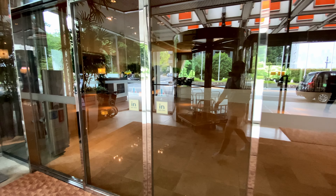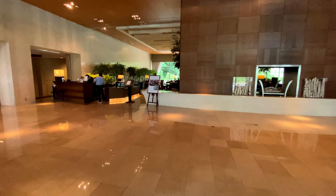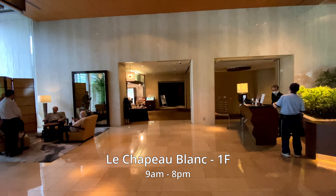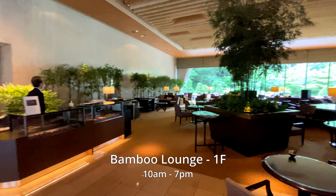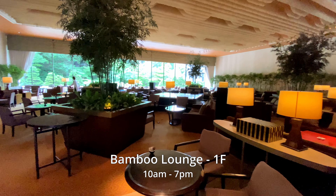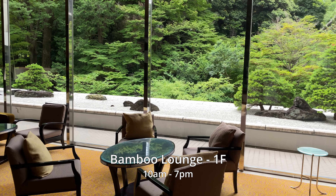This property has 484 rooms across 12 floors. This is the lobby. Tucked into the corner on the left is a small store that sells original hotel goods, gifts, and convenience items. This is the Bamboo Lounge, which serves lunch, dinner, and afternoon tea, and has a great view of the hotel's Japanese gardens.